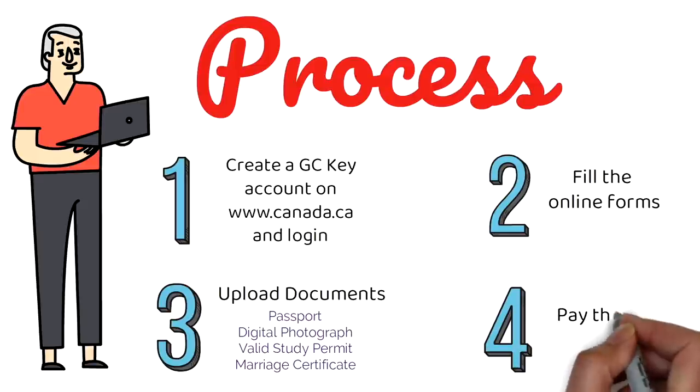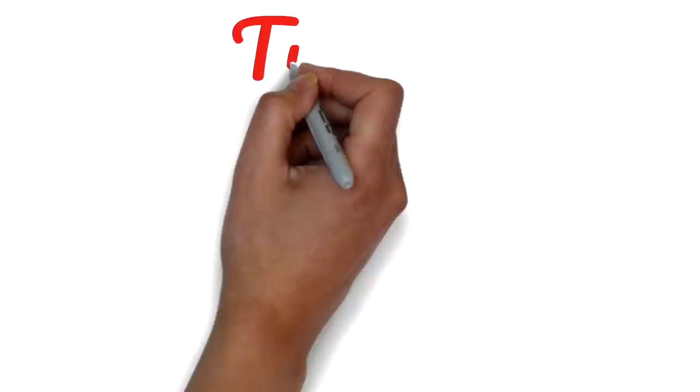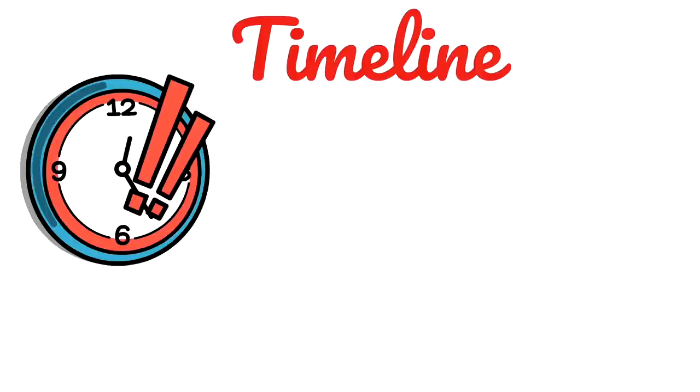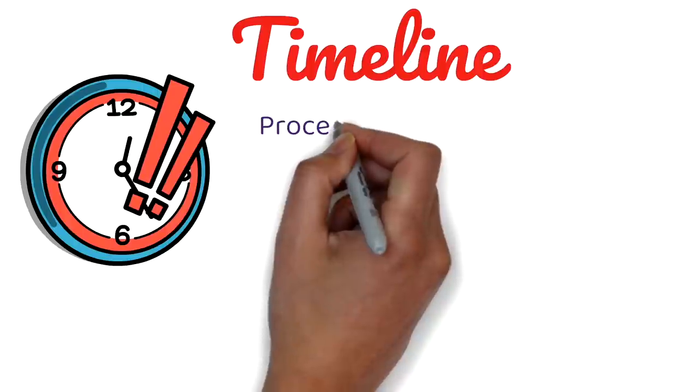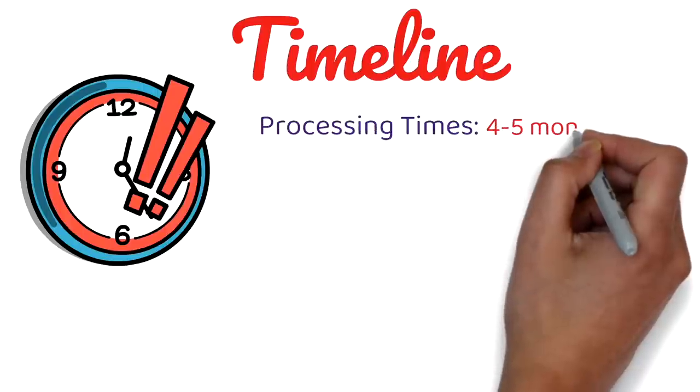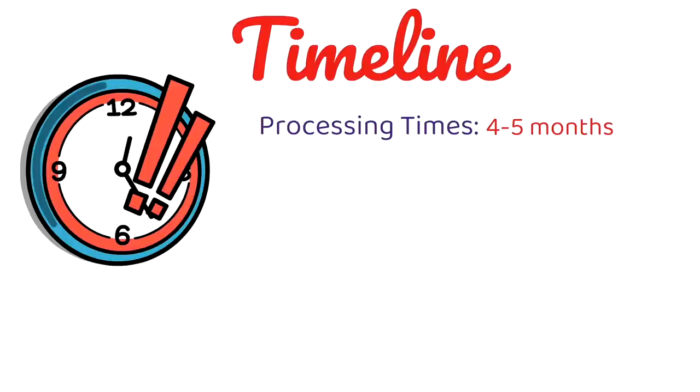The fourth step is to pay the fee, which is $255 Canadian dollars. Now talking about the timeline — because of COVID, processing times are off the charts for almost all applications. The current timelines are somewhere from four to five months; you may get it a little earlier or in about six months. That's the general timeline in the second half of 2021.